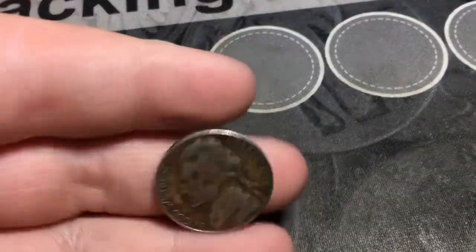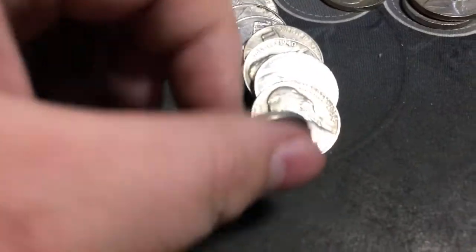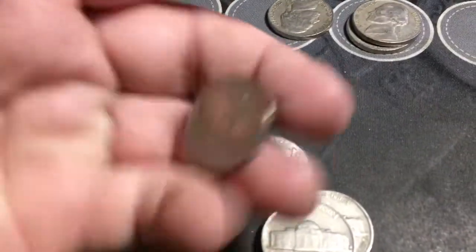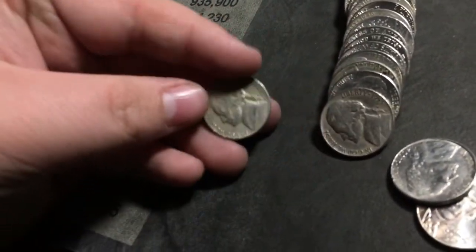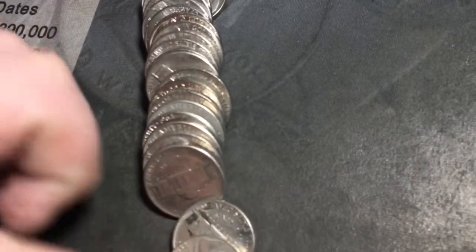Got ourselves a 1957 from Denver, and continuing the streak, a '58 Denver in the very same roll, and a '52 Denver — very same roll yet again. Toward the back of the roll looks like we're going to have a bunch of finds, starting with a 1940 Philly, a 1954 Denver, and another 1940 Denver. This roll is going to be packed full of goodies — we've got a '47, '53, just gonna keep it rolling, '46, '48, '52.